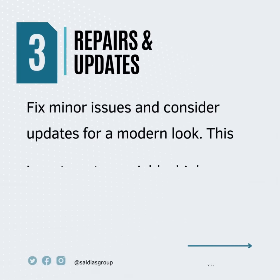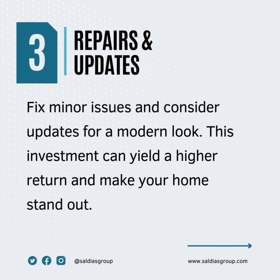Number three: repairs and updates. Fix minor issues and consider updates for a modern look. This investment can yield a higher return and make your home stand out.